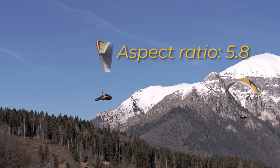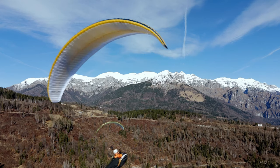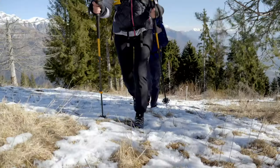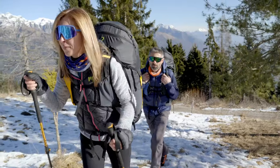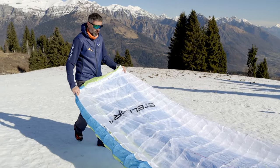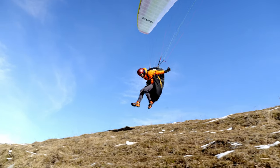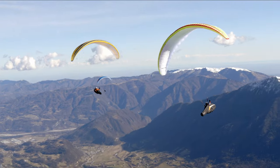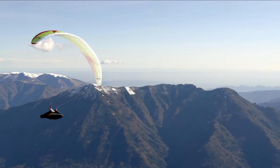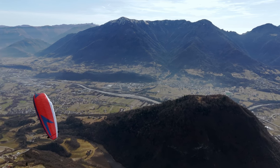With an aspect ratio of 5.8 and a weight from 3.7 kilograms, this is an XC wing that takes you even further — light but robust enough for everyday use. With the best materials and plenty of performance for those special moments when you're into Vol Bivouac or chasing your next personal cross-country record, the Stellar RS is an XC machine. A reliable partner to keep you cool when the going gets tough, so that you can concentrate fully on your goal.